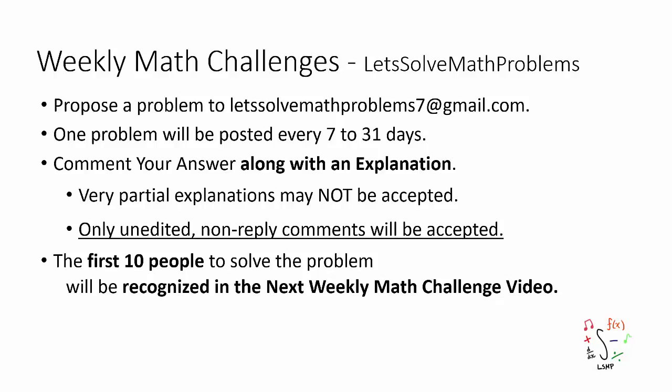It is about time we take a look at the 97th weekly math challenge. But before I show you the problem, as always, I'd like to go over a few points.